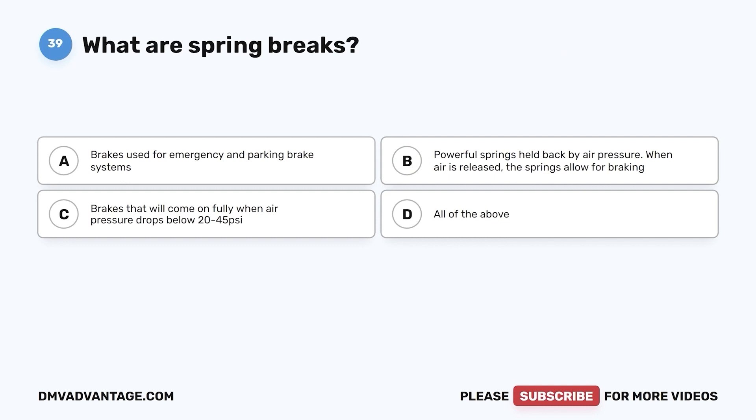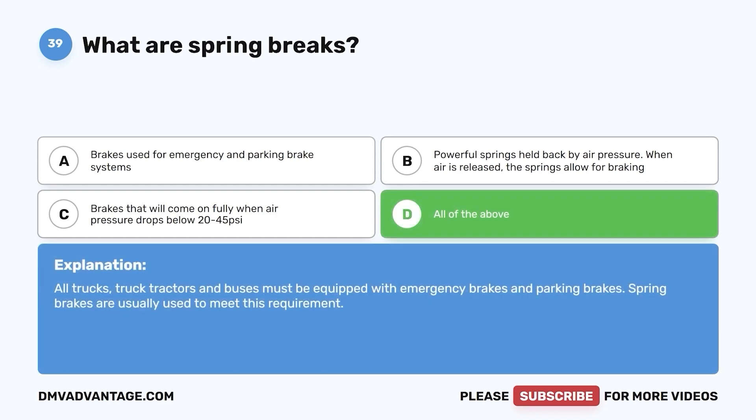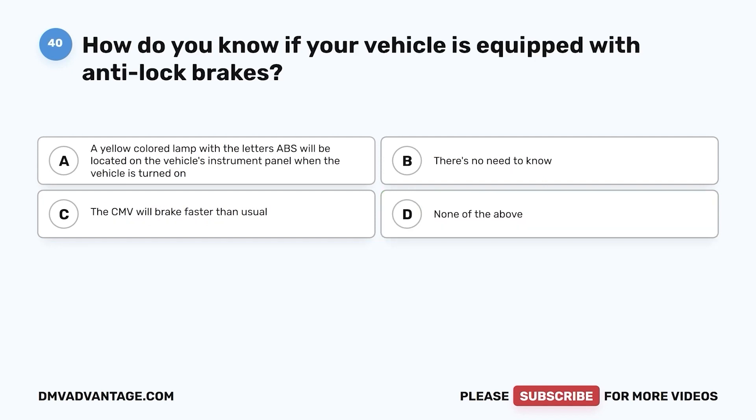Question 39. What are spring brakes? a. Brakes used for emergency and parking brake systems. b. Powerful springs held back by air pressure — when air is released, the springs allow for braking. c. Brakes that will come on fully when air pressure drops below 20 to 45 PSI. d. All of the above. The correct answer is d. All trucks, truck tractors, and buses must be equipped with emergency brakes and parking brakes. Spring brakes are usually used to meet this requirement.